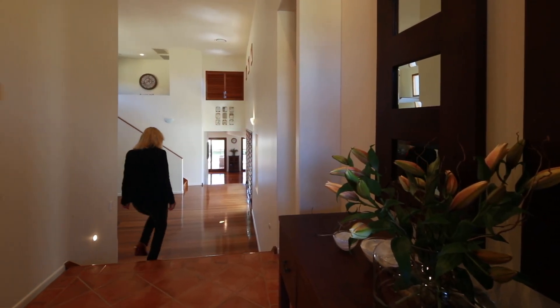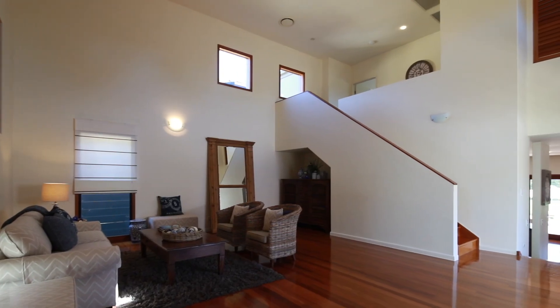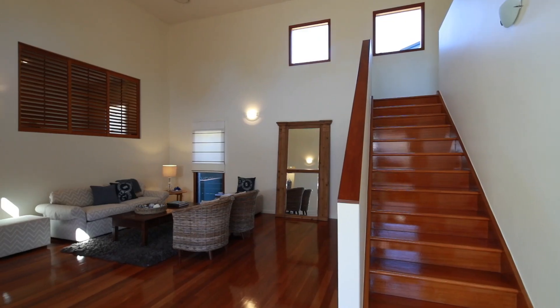Split levels, quality timber flooring and double storey ceilings create a feeling of space and absolute luxury. Enjoy the tour.